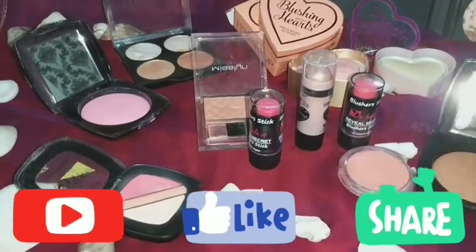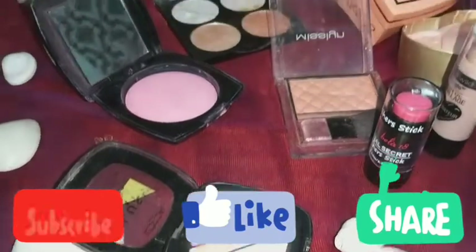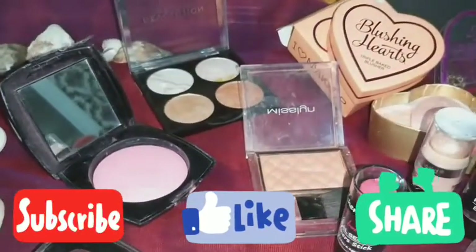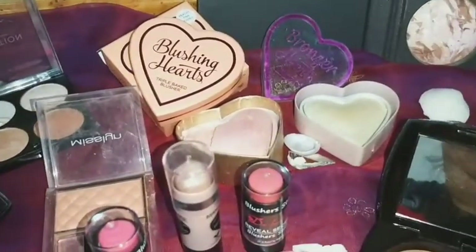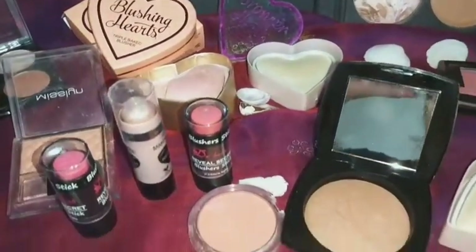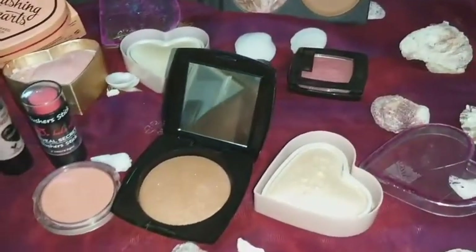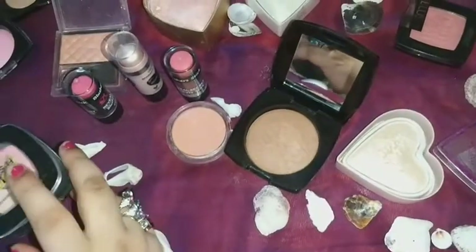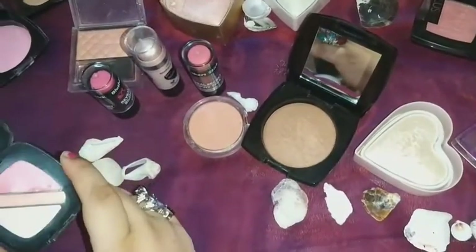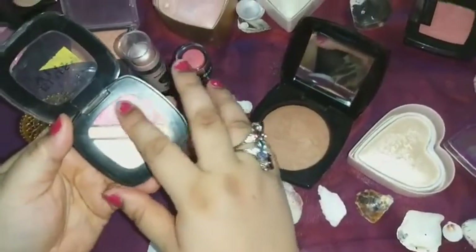Assalamu alaikum, my YouTube family! Today's video is all about blush ons and highlighters. As you can see, there are powdery highlighters as well as stick highlighters, and same goes for blush ons — it's available in stick and powder form. I'm going to review each and every single brand with swatches.